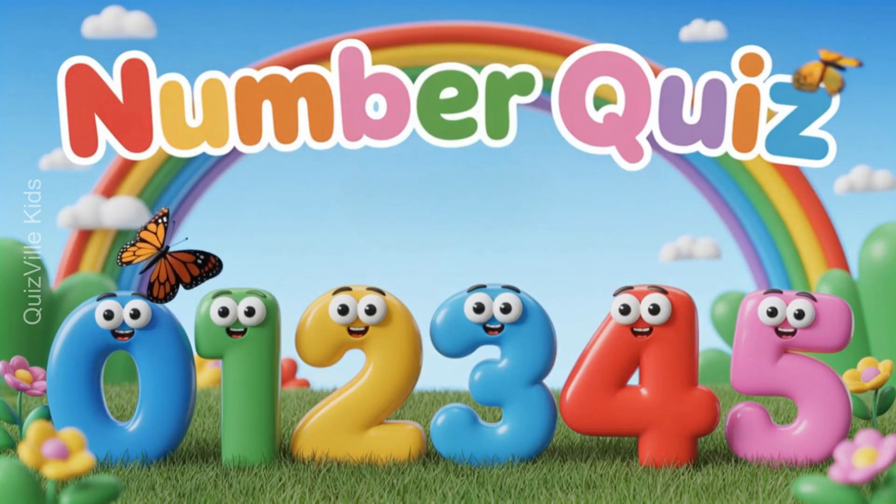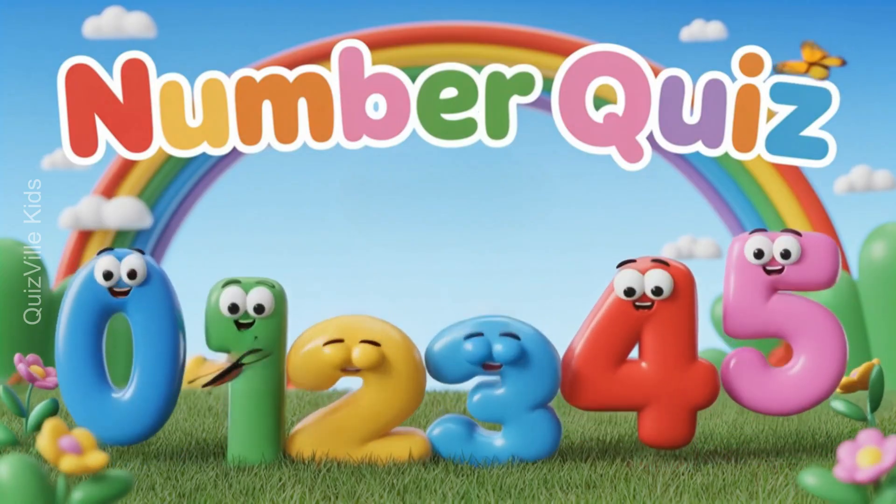Hello, Little Genius! Are you ready to have fun with numbers? Let's go!